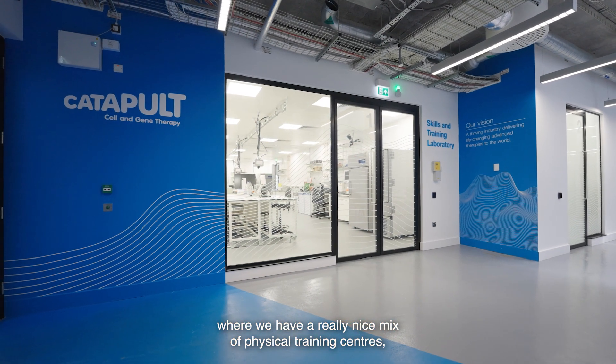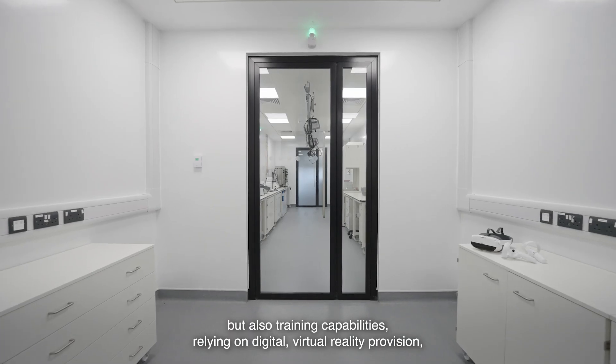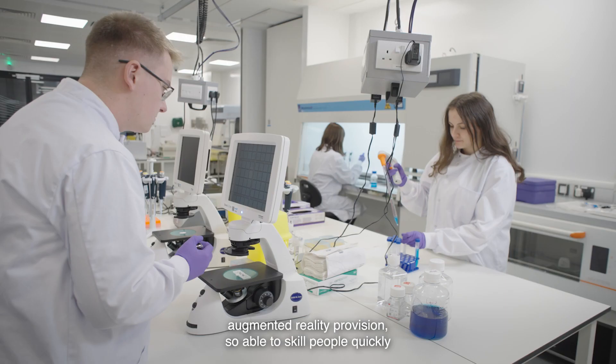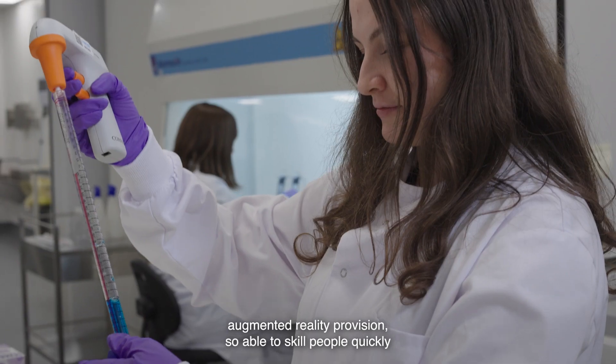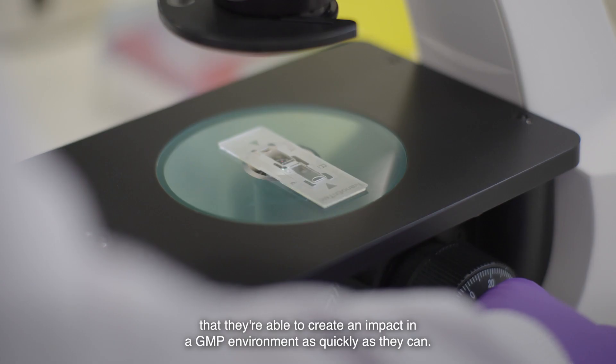We have a really nice mix of physical training centres but also training capabilities relying on digital, virtual reality, and augmented reality provision — able to skill people quickly so they're able to create an impact in a GMP environment as quickly as they can.